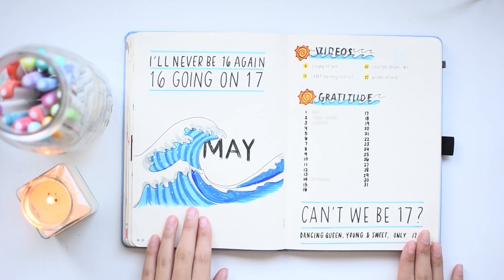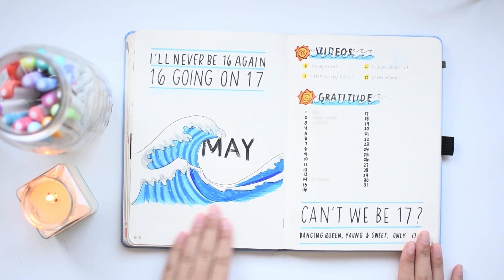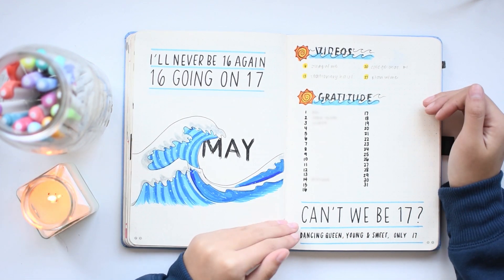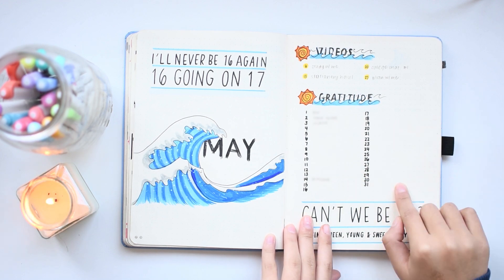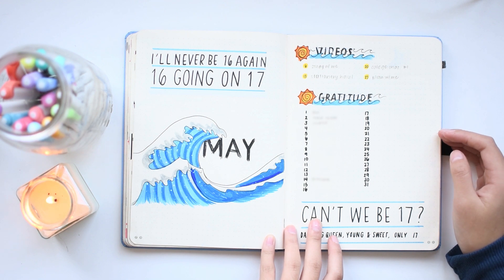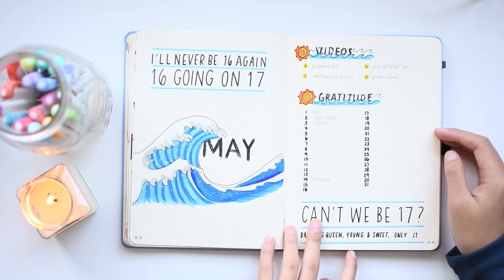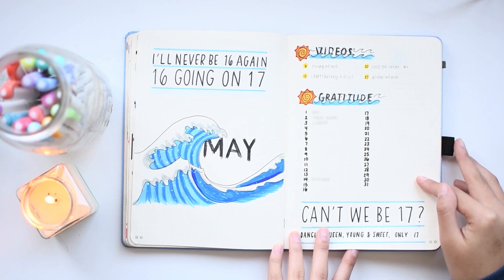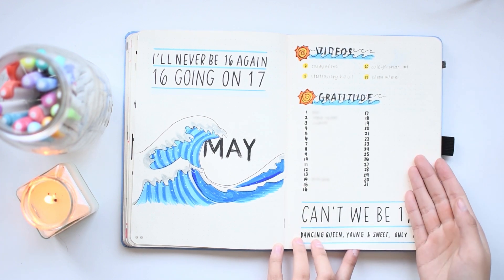This is my May setup inspired by The Great Wave off Kanagawa, themed around quotes about turning 17 because this was the month of my 17th birthday. I tried to do a daily gratitude journaling thing, but I didn't really fill it out. So for 2020, I decided to do weekly gratitude journaling because trying to force myself to reflect more often than I have the free time and mental energy for is just counterproductive.